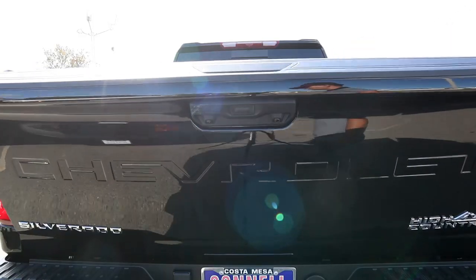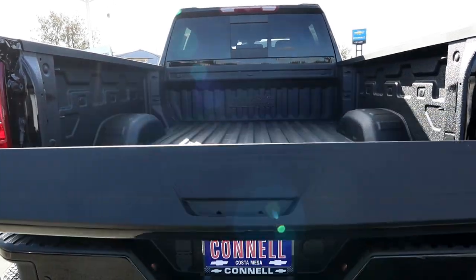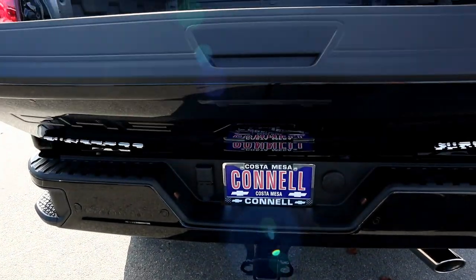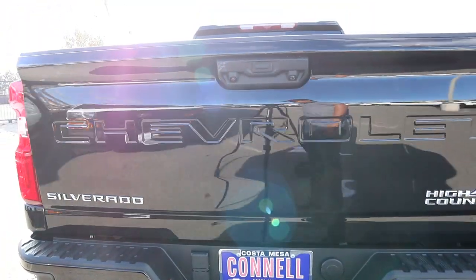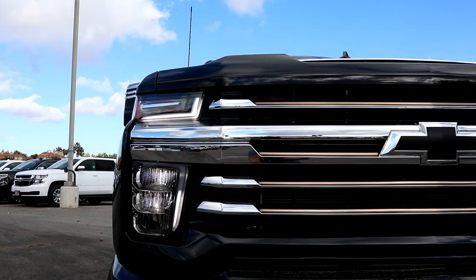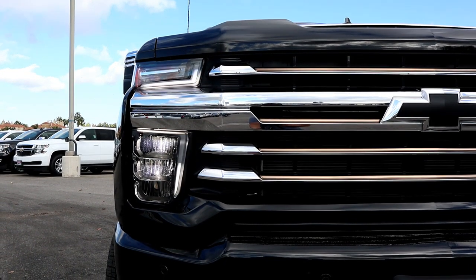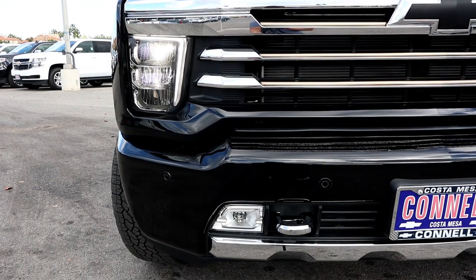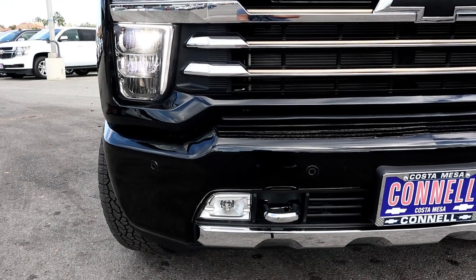There's a lot going on in the back: multiple cameras, parking sensors, and the tailgate is now automatic — down and up. Depending on what model you get, you'll get chrome or more chrome. The only model that doesn't have chrome is the Work Truck trim. The only model that comes with the Chevrolet symbol is the High Country trim.